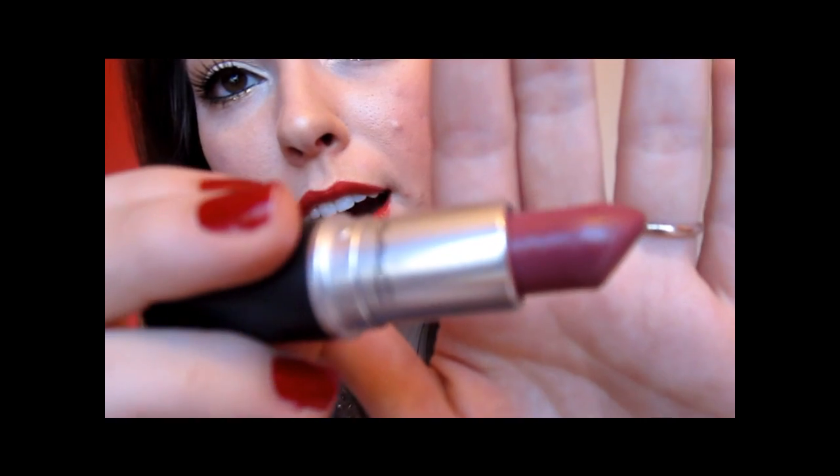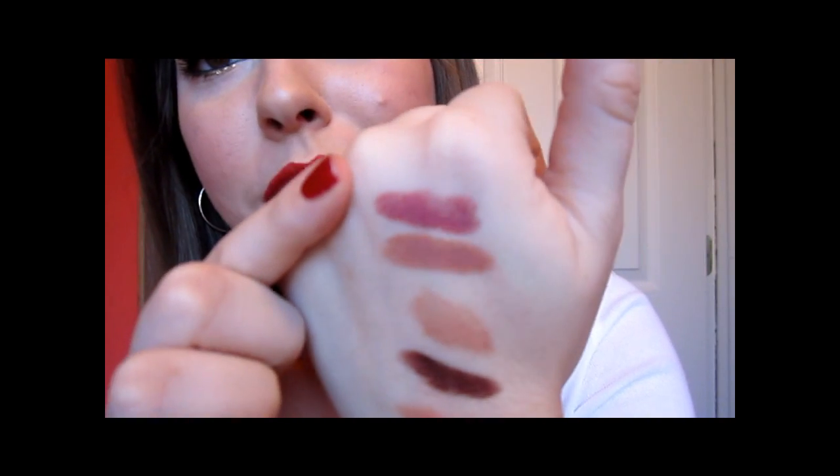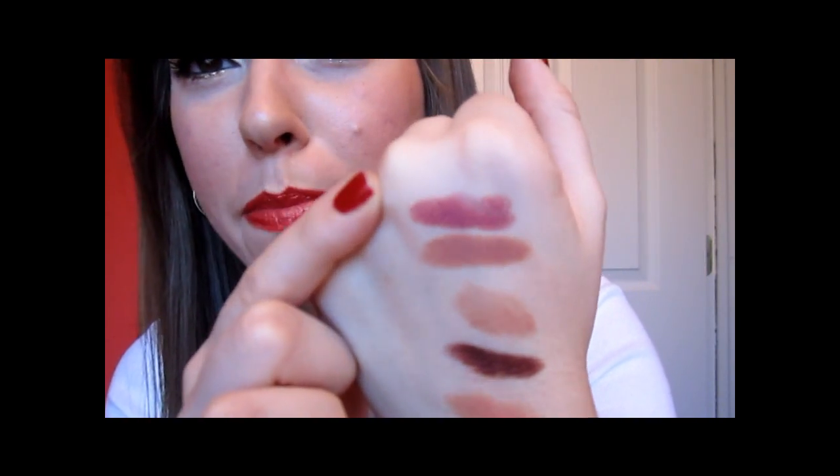The next color is a really nice plum — it's kind of a berry tone plum, actually. This is Captive from MAC. It's definitely a deeper color, but not so completely deep like Deep Love. It's a beautiful color — as you can see right up here, it's a really nice plummy berry color.